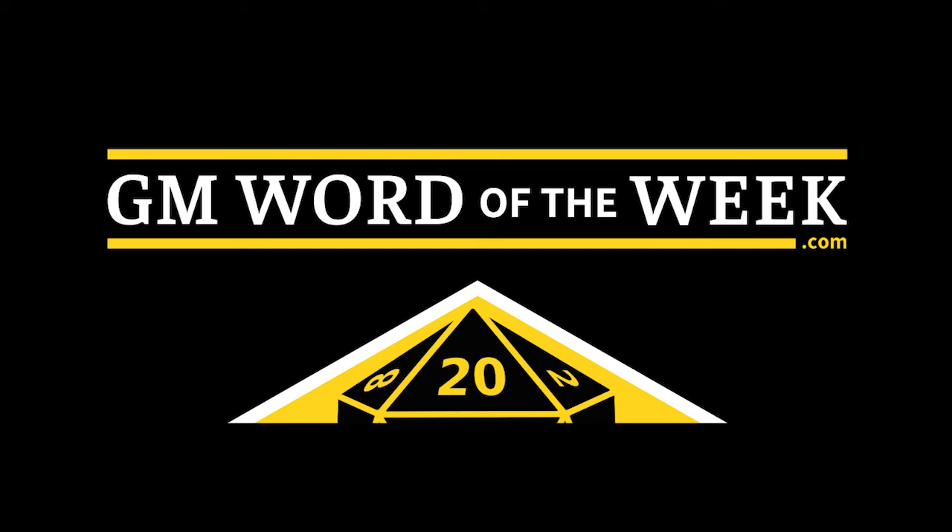The Great Ziggurat of Ur is basically a three-layered structure with a little terrace built on the front, and it actually looks more like a trapezoid than a pyramid. It has been extensively explored and excavated — first described by explorer William Kennet Loftus in the early 1800s, excavated about 50 years later by explorer John George Taylor, and most extensively explored in the 1920s by Sir Leonard Woolley of the British Museum.